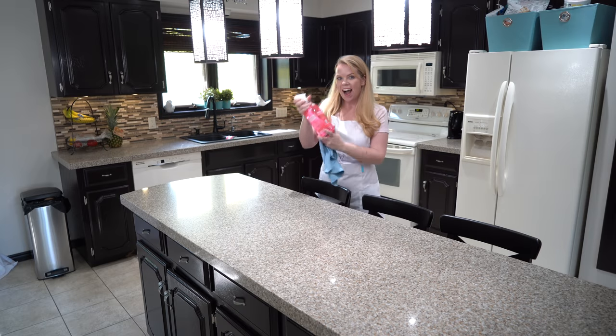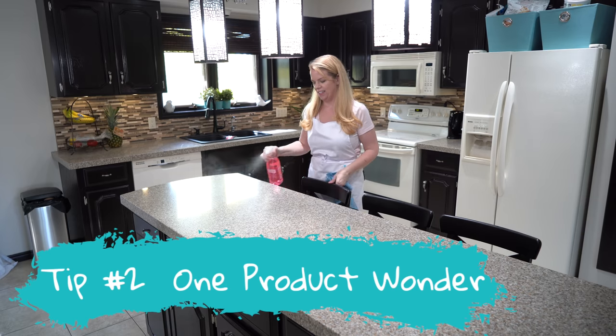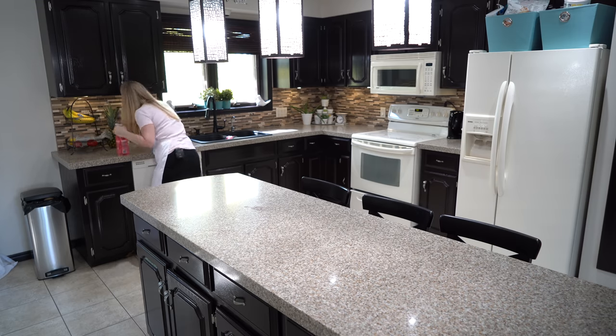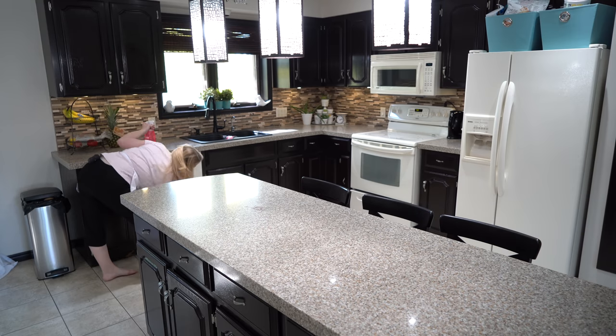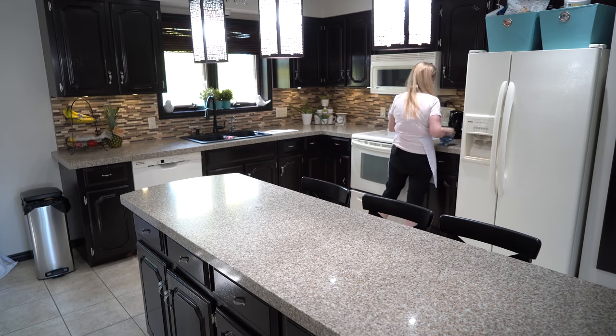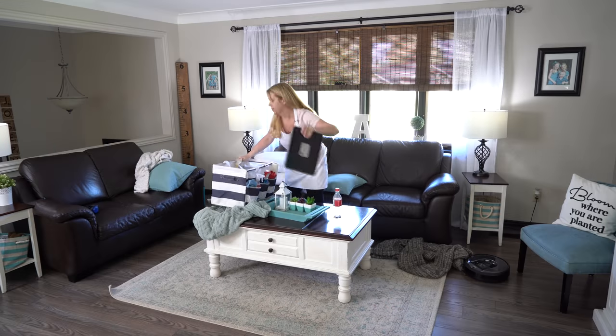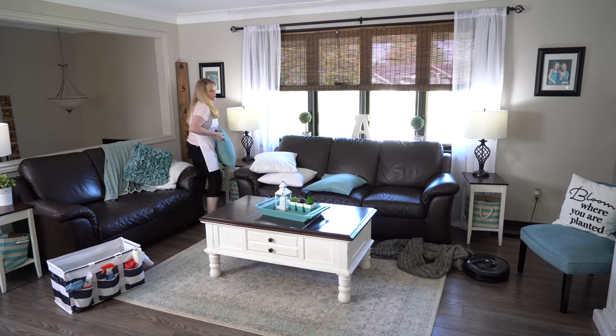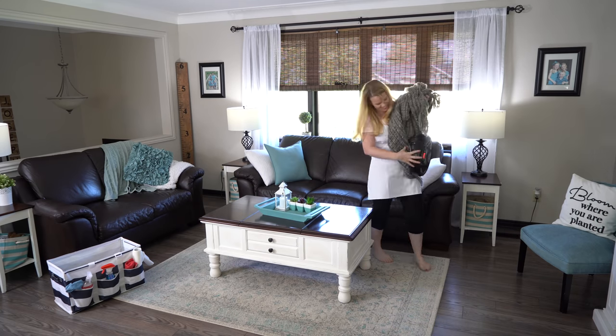My next tip is having a one product wonder — a multi-purpose cleaner that can be used on all surfaces like stone, glass, wood, you name it. Just make sure you're choosing a product that can be used on glass but doesn't have ammonia or vinegar in it, so it's safe for all your surfaces. This means you can have one product, one rag, and run around your home cleaning all those sticky dirty surfaces in no time.